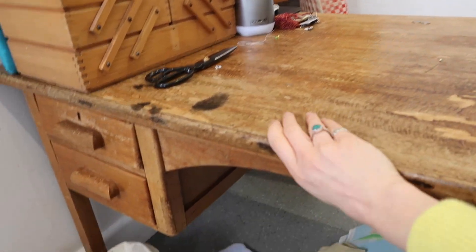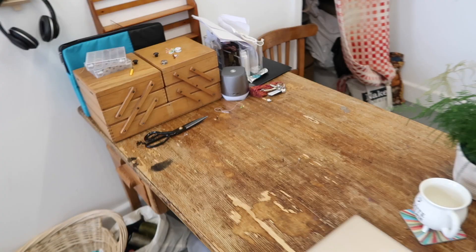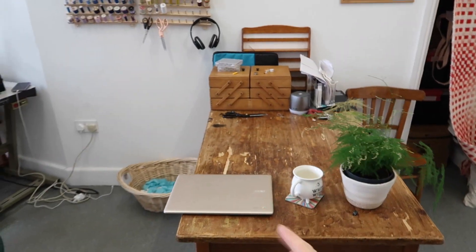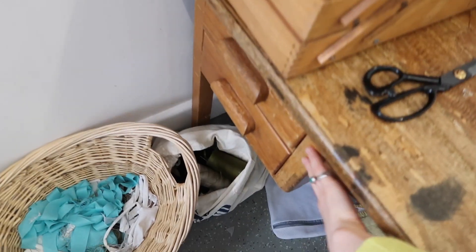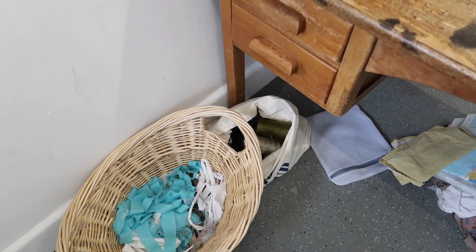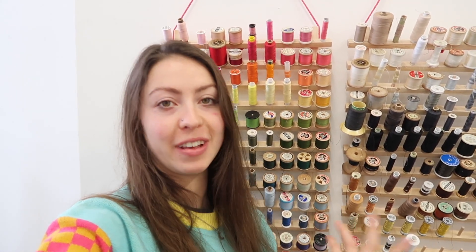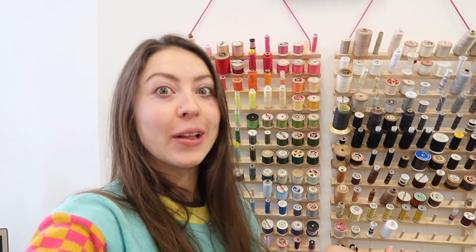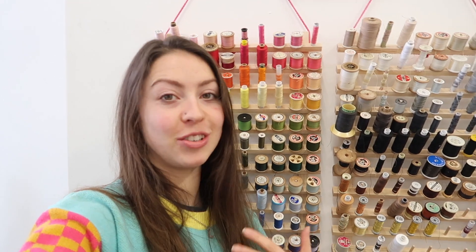Over here we have my lovely desk — I got this second hand from Freecycle. I've put it out on the wall so I can use it as a cutting table. It's a little bit messy at the minute. I've got all my drawers organized, and this is going to be my fabric scrap bin for recycling. These are all my different threads — pretty much all of these are second hand. Occasionally I have to buy a new one if it's a specific colour I need, but most are second hand. People have given me them or I've just collected them.